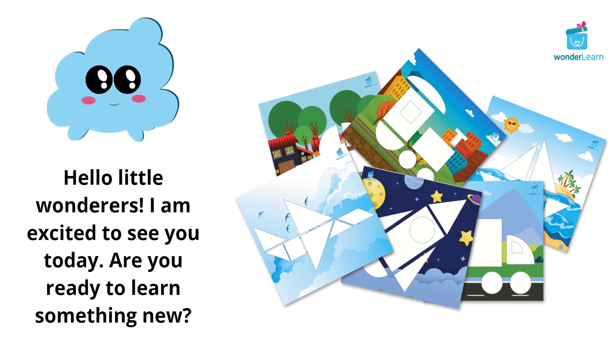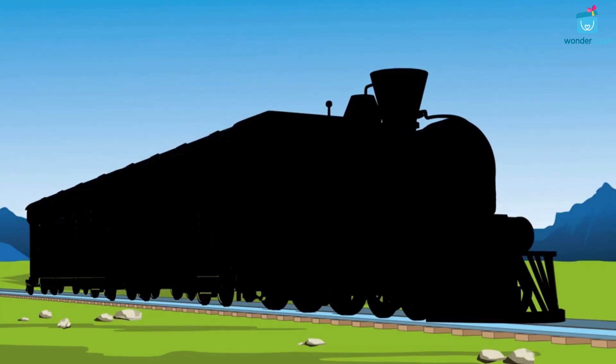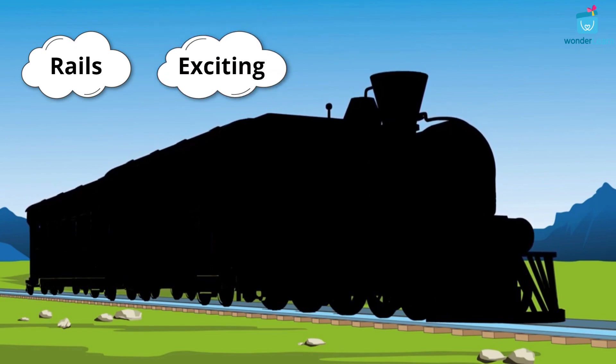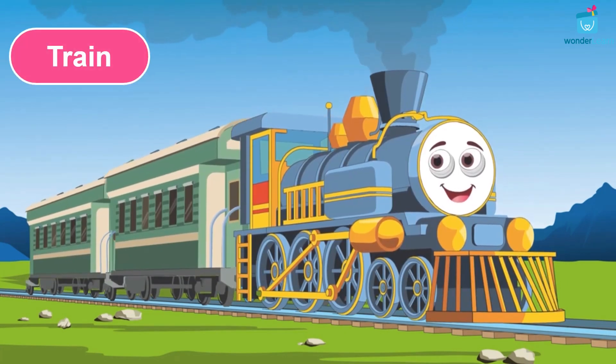Hello little wanderers! I'm excited to see you today. Are you ready to learn something new? I can take you to different places. I can move fast but only on the rails. Riding me is very exciting. Can you guess? Yes, you are right. I am a train.